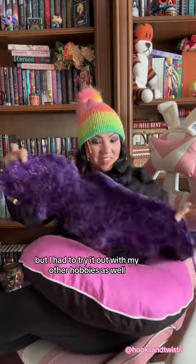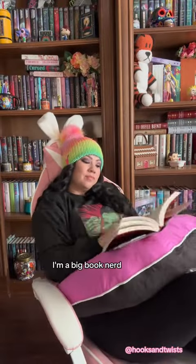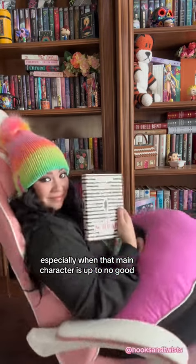It's not complete, but I had to try it out with my other hobbies as well. I'm a big book nerd, so I had to try this out with my books. It is hard staying in a comfortable position after you've been reading for a while, especially when that main character is up to no good.